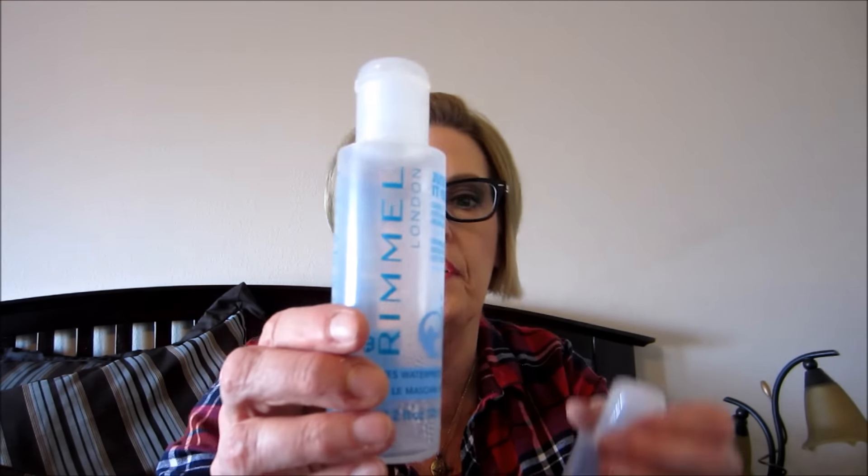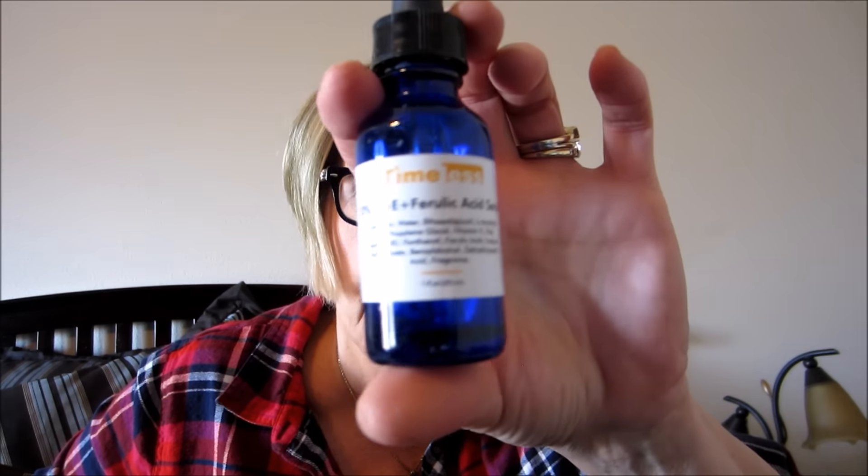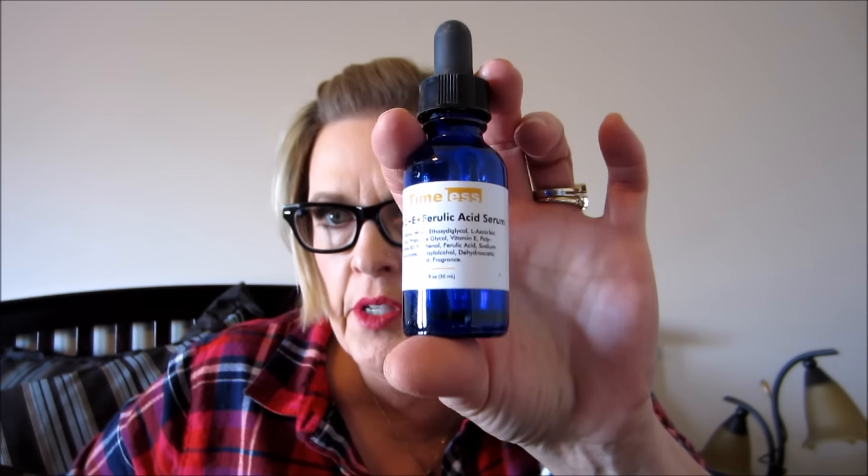I like Batiste and even though it's not cruelty-free I'm going to continue to use it. I used up the Timeless 20% Vitamin C and E and Ferulic Acid serum from the Timeless company. I love Timeless products - they're affordable and good quality. The only thing is this has vitamin E in it, which is probably wheat or soy-based, so if you have issues with wheat or soy you might want to avoid this particular one.